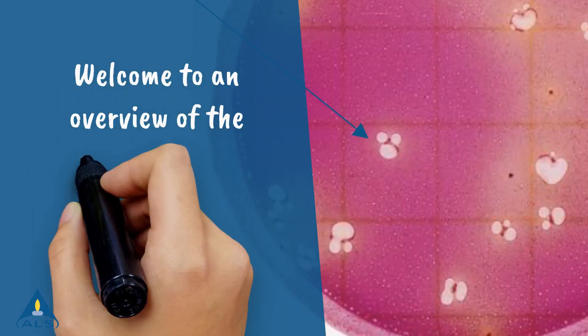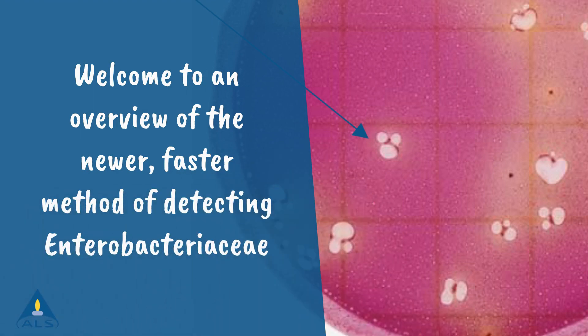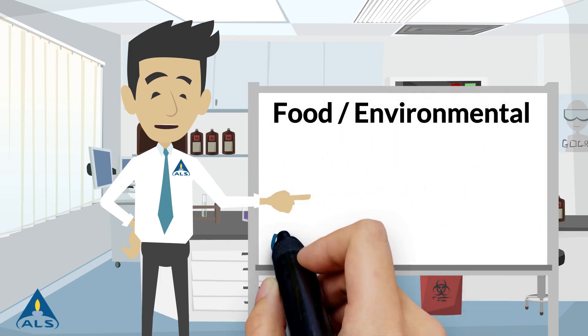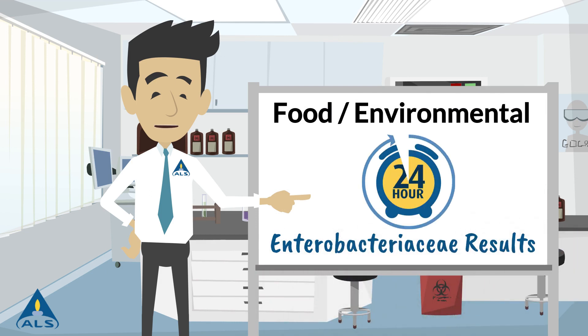This short video will give you an overview of the newer, faster method of detecting Enterobacteriaceae. Using 3M Enterobacteriaceae Petrifilm technology provides rapid results for all your samples, removing the need for multiple confirmation steps on suspect samples.